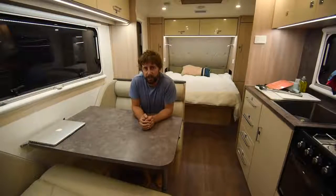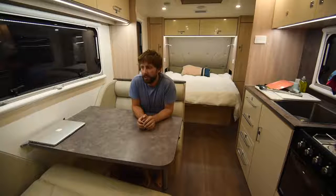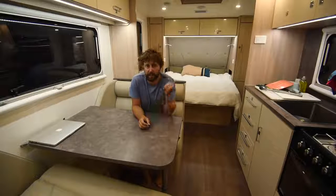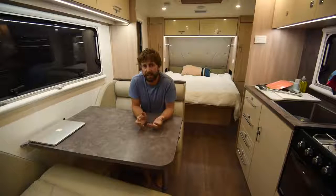I've camped in the Adventurer for three nights now. This is my last night before I take it back tomorrow, but what's really impressed me is how well thought out the whole package is. It's little things like the two spare wheels on the back that come with spare wheel rubbish bags. The external shower comes with a pop-up shower tent. There's even a set of max tracks as a standard feature.